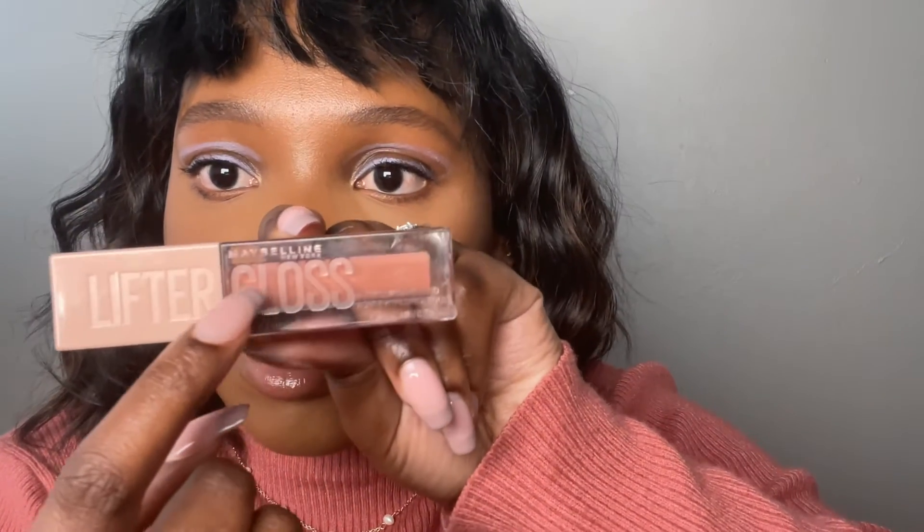Then this superstar is the Maybelline Lifter Gloss in the shade Stone. I know the names of these products but every time I say them I get confused. I have never loved a gloss more than this — it's so pretty, I'm wearing it today. You can either wear it with a lip liner on its own, or you can put a full look underneath like the MAC lip liner and then put the gloss on top. Either way it's just so nice. It's very hydrating and it has hyaluronic acid.